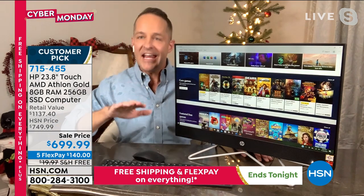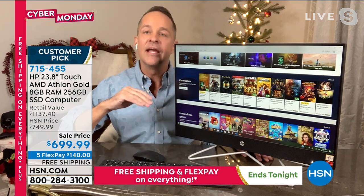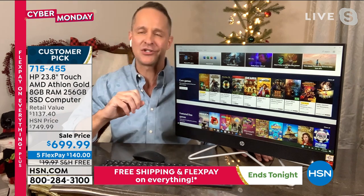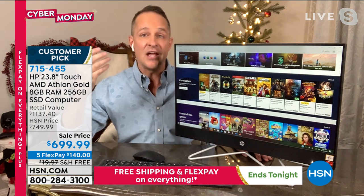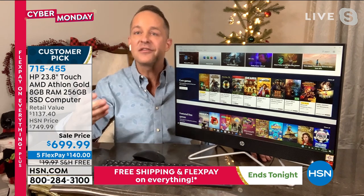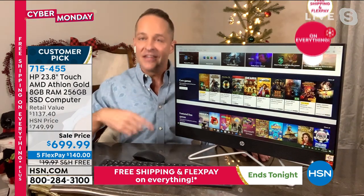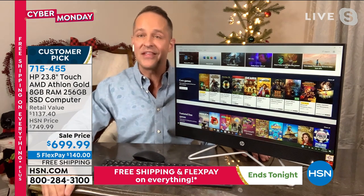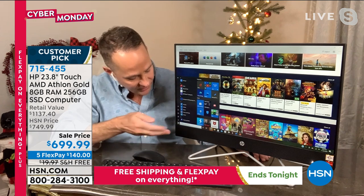HP is the number one selling brand at our company. They do things for us they don't do for anyone else. The processor is the AMD Athlon Gold — the latest version of the Athlon processor — which is an accelerated processing unit. Your operating system is Windows 10, which is great under all conditions but particularly great in a touchscreen environment. Touch the bottom left corner to bring up your start menu — all your programs, apps, and live tiles are there. The Windows Store is where you download movies, music, and games. It's quick to hop into gaming, entertainment, productivity, and of course shopping.